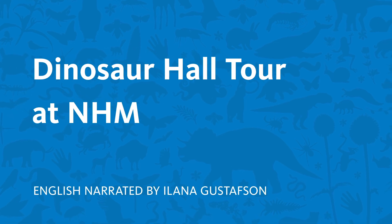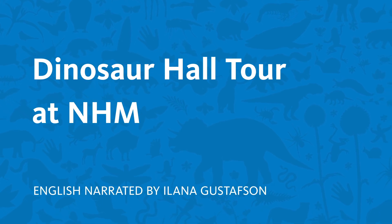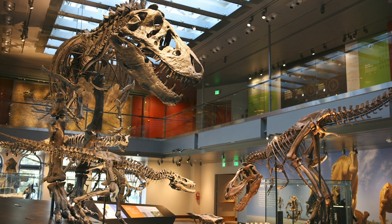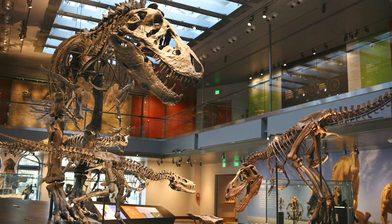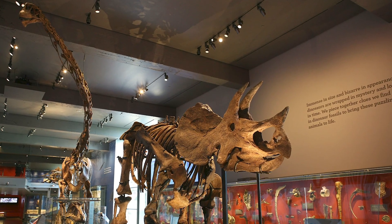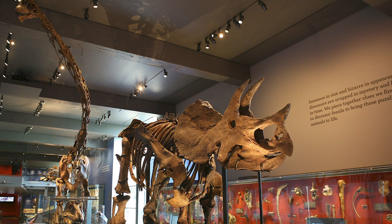Hi, my name is Ilana, and I'm Manager of Performing Arts at the Natural History Museum. Welcome to the Dinosaur Hall. In this gallery, you can travel more than 66 million years into the past to explore the Mesozoic Era, also known as the Age of Dinosaurs.